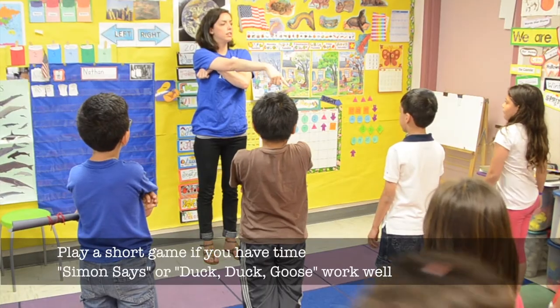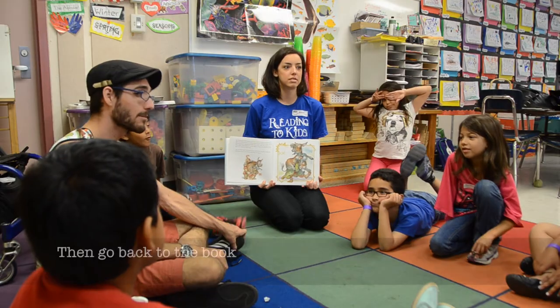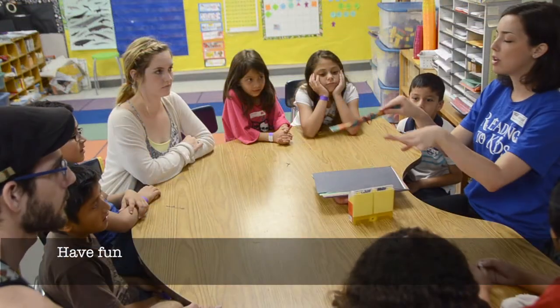Play a short game if you have time — Simon Says or Duck Duck Goose worked well. Then go back to the book. Create a craft with the kids that relates to the story. Have fun!